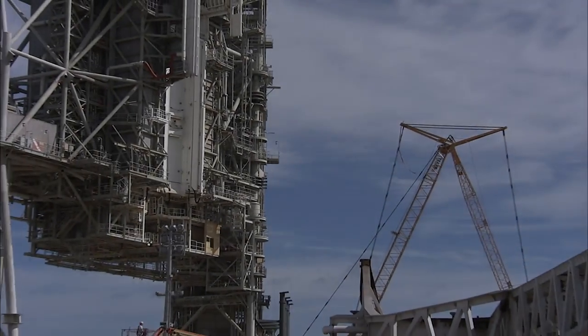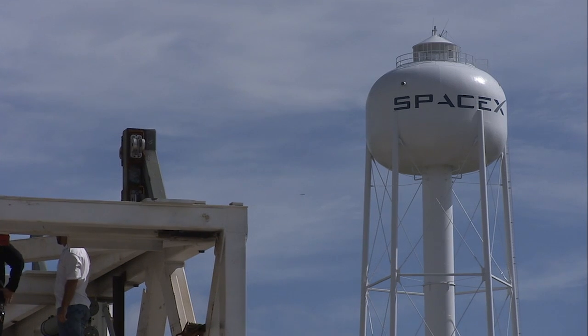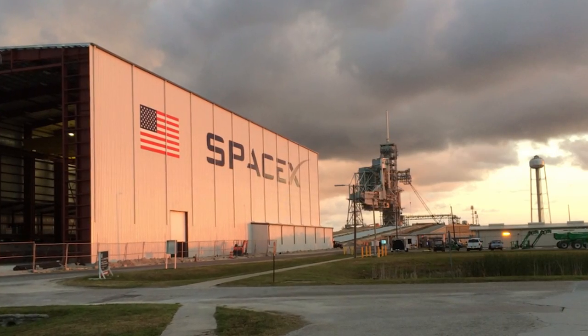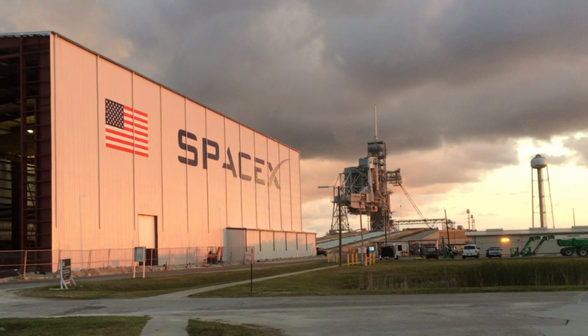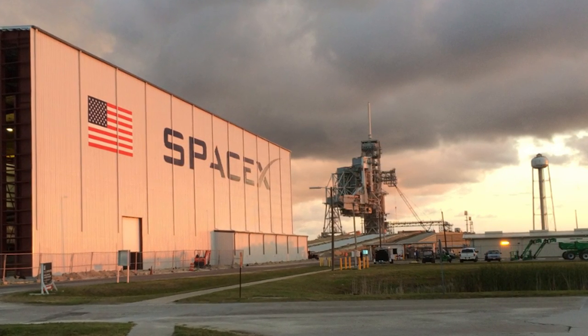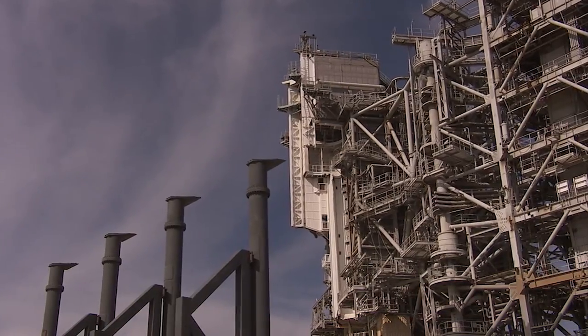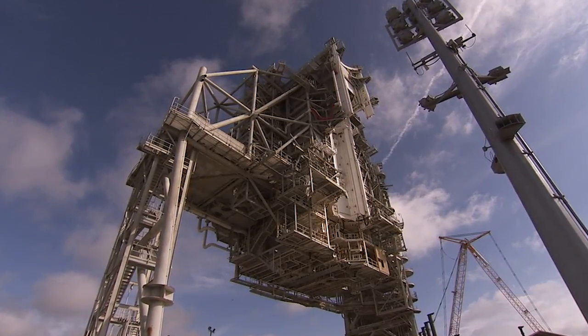Since that final shuttle mission, SpaceX overhauled the pad extensively and refurbished storage tanks and other equipment there. The company also built a hangar at the base of the pad pyramid to handle processing of the rockets. Although the modifications were wide-ranging, the changes to the pad were slight compared to the work that went into constructing the facility.